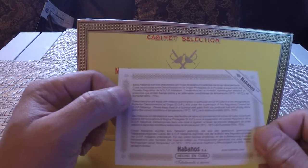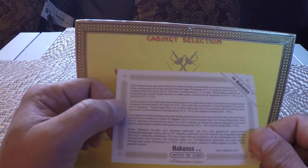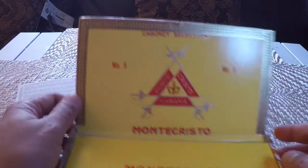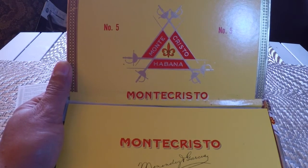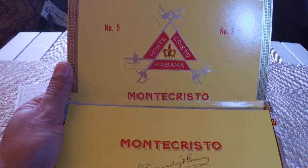It says 'cabinet selection,' and of course they always come with this card on how to store your cigars in a humidor — some directions. All right, let's go ahead and look at it. I'm excited about this cigar.